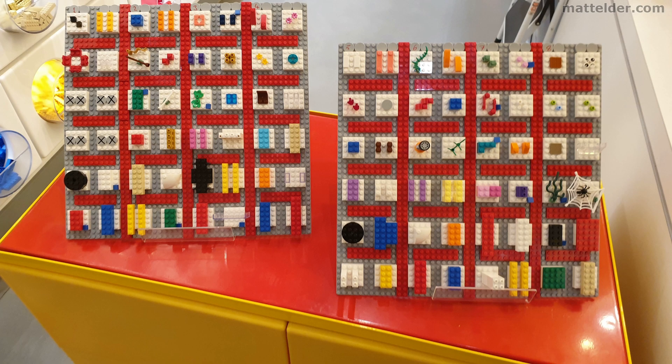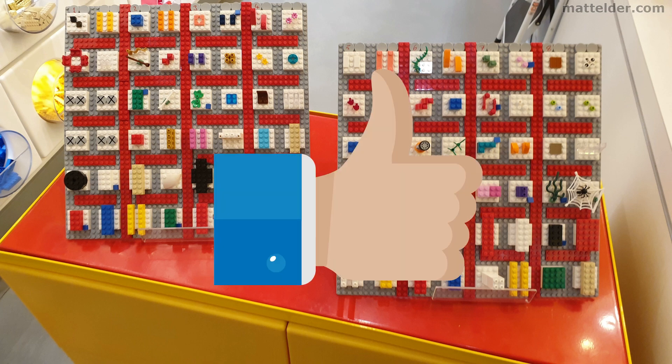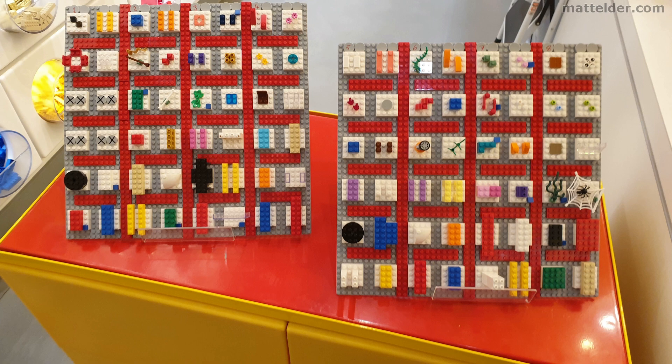Thanks very much for watching, and if you got some value out of this video, please hit that thumbs up button. It doesn't take much but means a great deal to us. If you'd like to find out more about the holiday house with the Lego wall and theme, be sure to check out this video here.